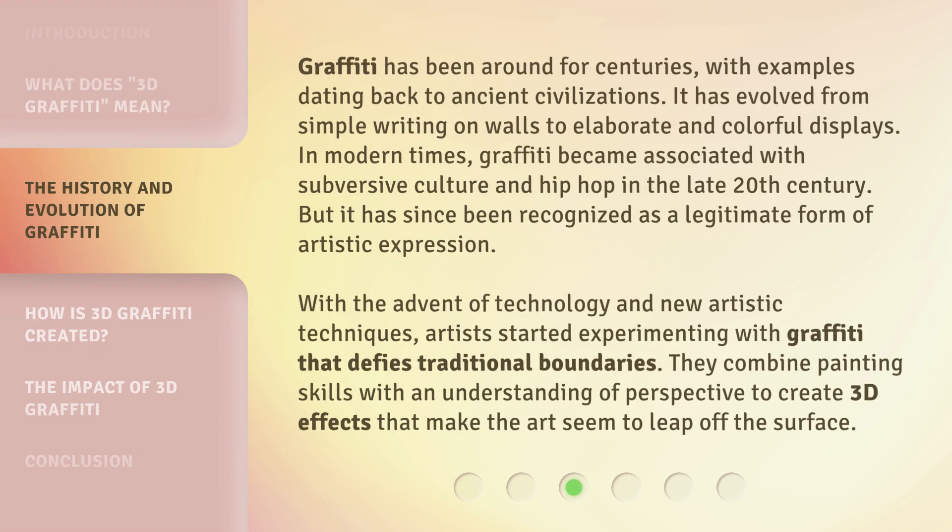Graffiti has been around for centuries, with examples dating back to ancient civilizations. It has evolved from simple writing on walls to elaborate and colorful displays. In modern times, graffiti became associated with subversive culture and hip-hop in the late 20th century, but it has since been recognized as a legitimate form of artistic expression. With the advent of technology and new artistic techniques, artists started experimenting with graffiti that defies traditional boundaries, combining painting skills with an understanding of perspective to create 3D effects that make the art seem to leap off the surface.